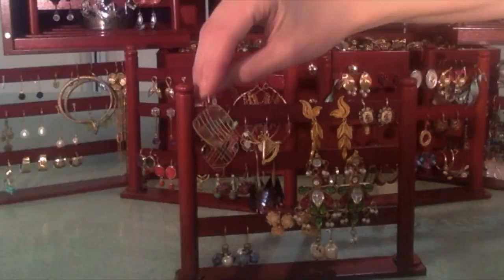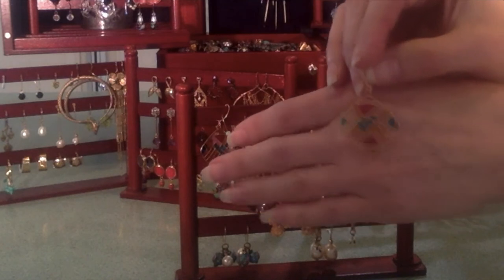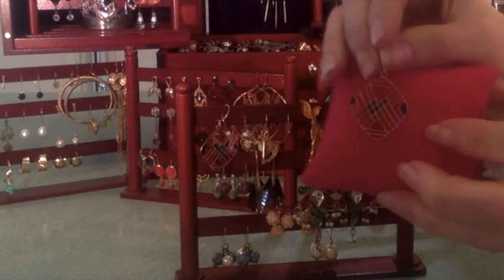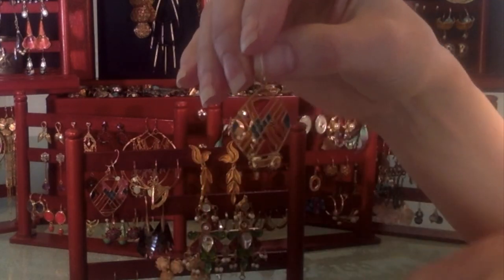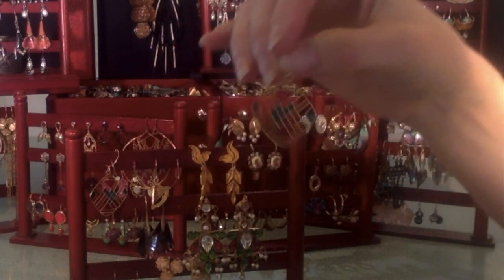You must learn about plique-à-jour if you haven't already — you can see through it, that's what plique-à-jour means. These are very fine, super light 14 karat gold wires with see-through enameling in the modernist art style.